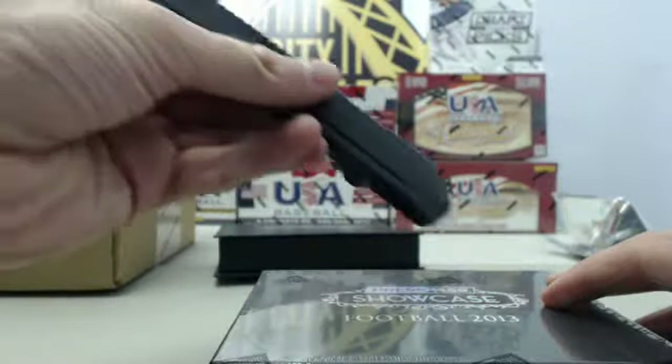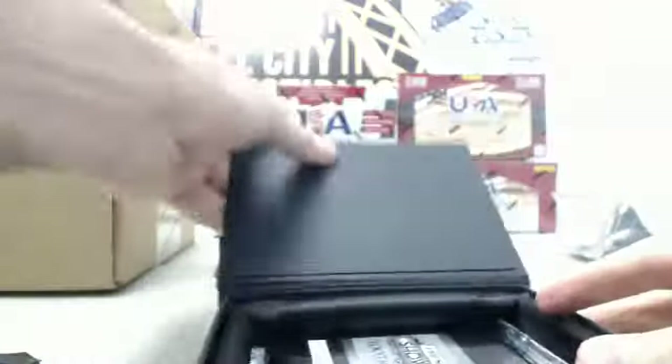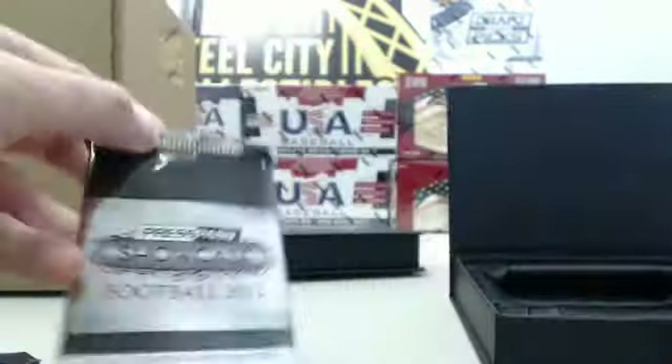We will move on to box number two. No silver pack this time — here we go with the Press Pass Showcase pack.